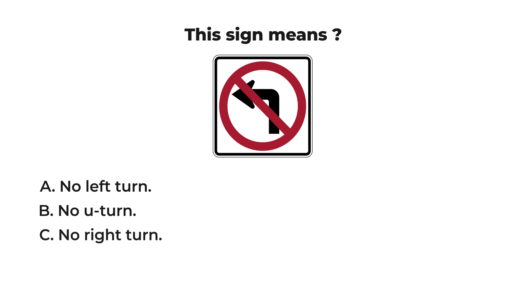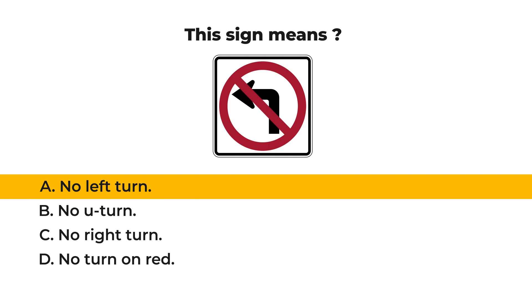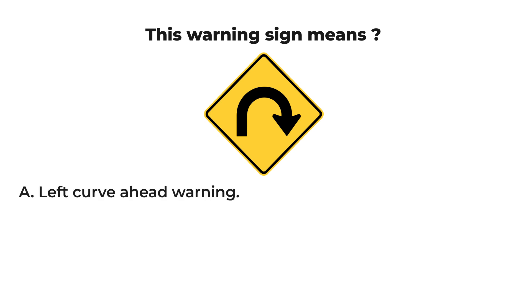This sign means: A) no left turn, B) no right turn, C) no U-turn, or D) no turn on red. Let us check your result. The answer is A: no left turn. A left turn is prohibited.